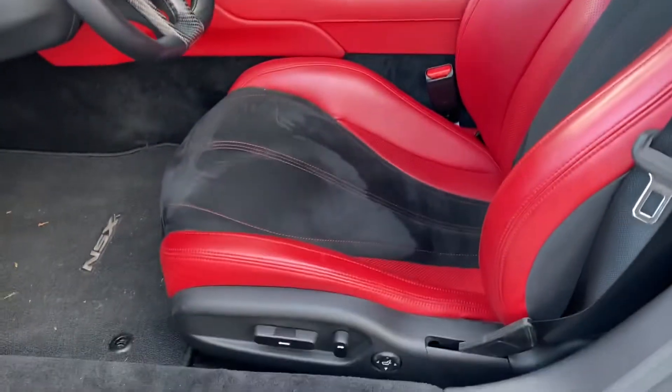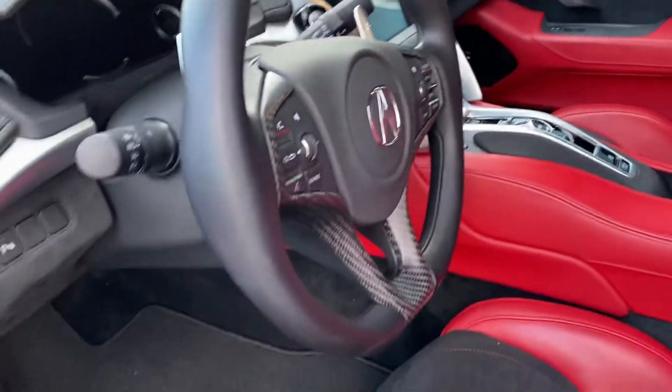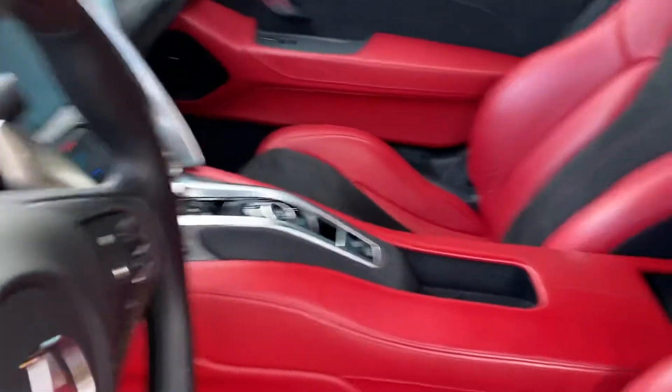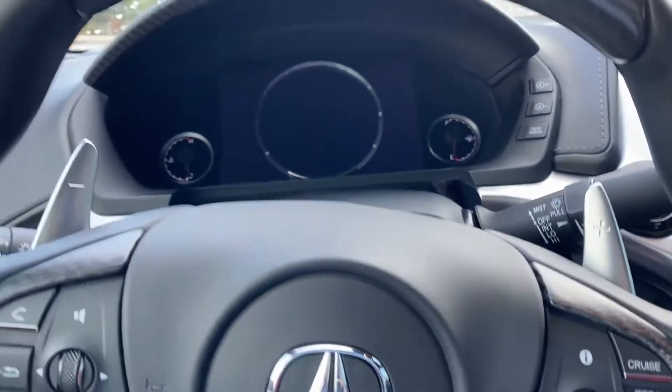I love this red interior with black suede in it. Carbon fiber on the steering wheel. It's surprisingly easy to get into for a car this size.